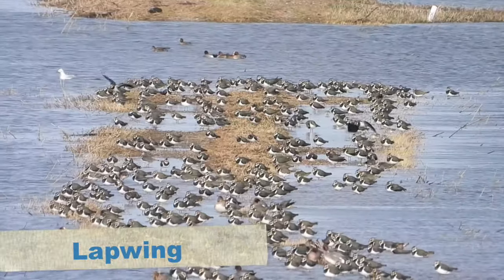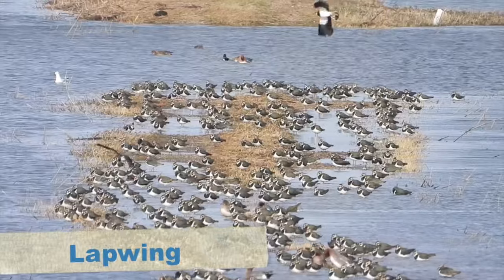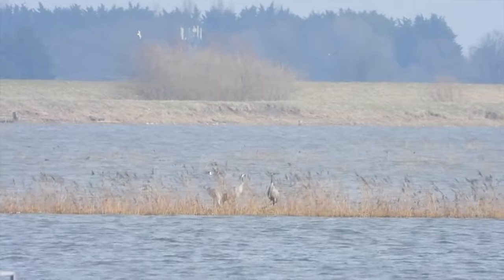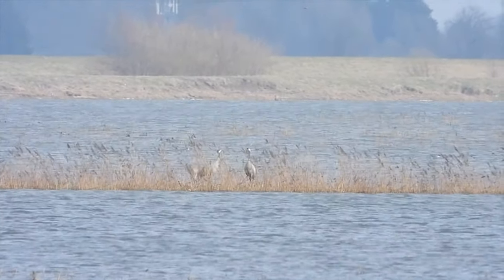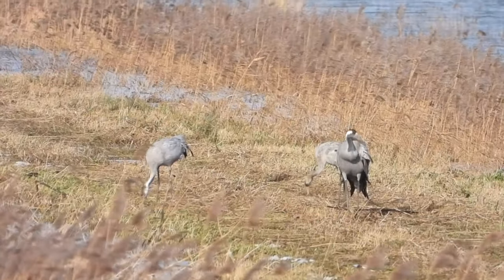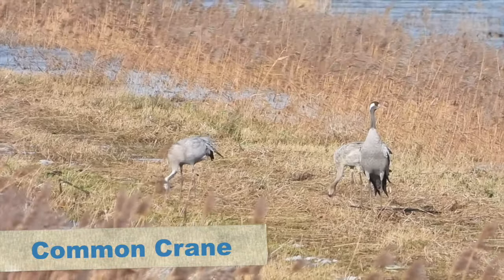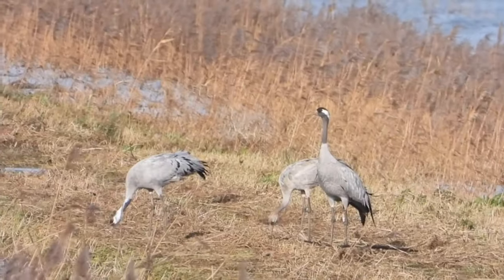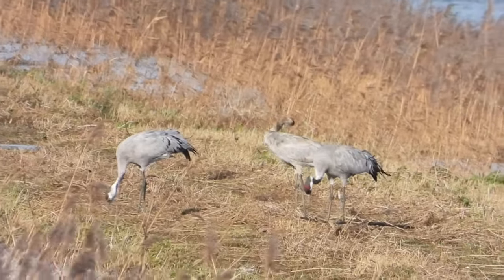When we got back to the car park, a gentleman with a scope had found a lifer for us - the common crane. There were three, really far in the distance. I set about walking along the bank to try to get a better view. It was quite a walk, but when I arrived I got reasonable views of the cranes. It was very windy and at quite a distance so the footage is a bit shaky, but I felt extremely privileged to see these birds. We'd missed them once in the past, but got them today.